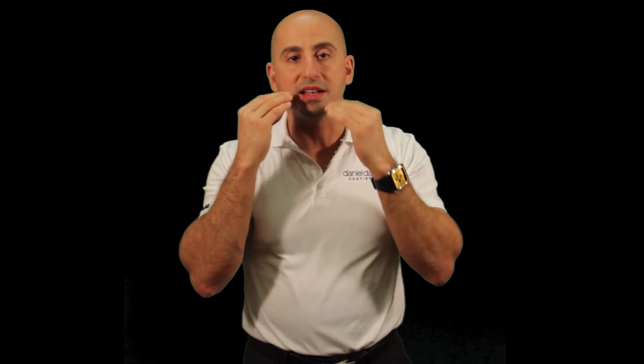As we age and our back teeth are worn down and become shorter, or for some people they lose their back teeth entirely, the chin starts to go up higher and closer towards the nose, giving them an elderly appearance. Other people lose some of their front teeth and the face starts to cave in, and even worse, people lose all their teeth and their whole face caves in, giving them a very elderly appearance.